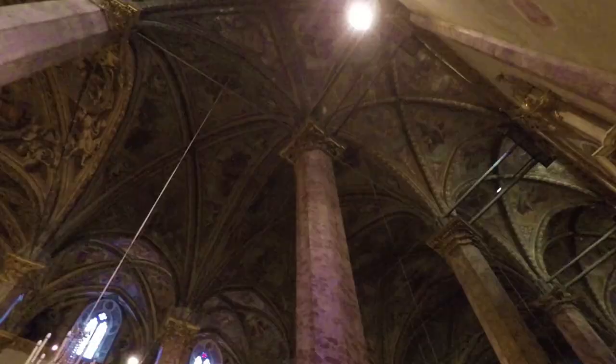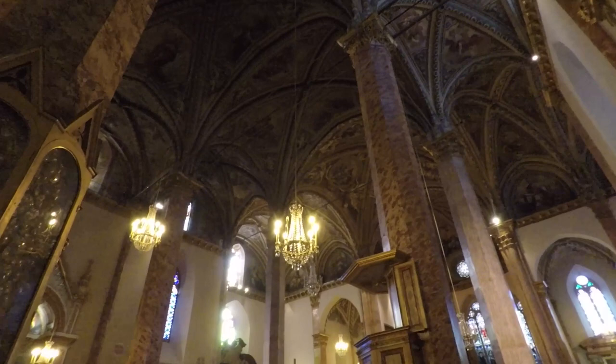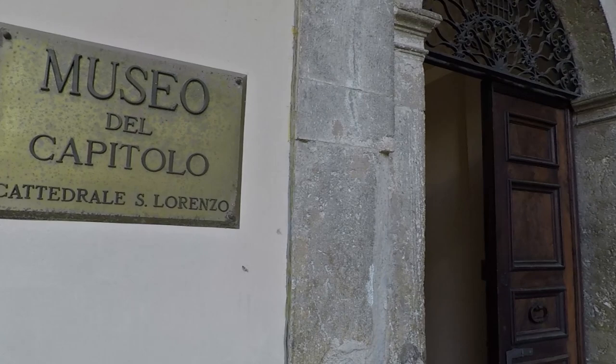Inside the cathedral you can see many frescoes from the 18th century. In a chapel is shielded the holy ring that legend says belonged to Saint Mary. The cloister of the cathedral is the headquarters of the capitular museum, while in the archaeological area it is possible to visit the ancient acropolis of Perugia.